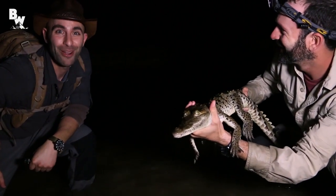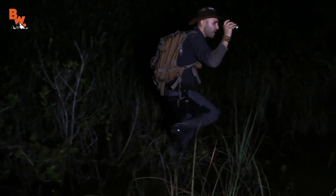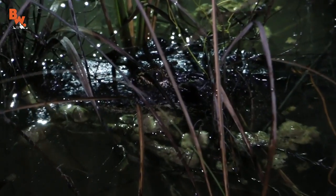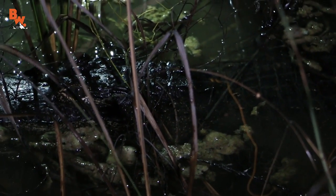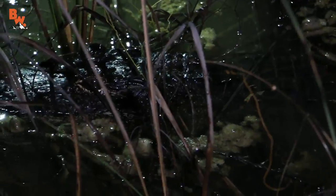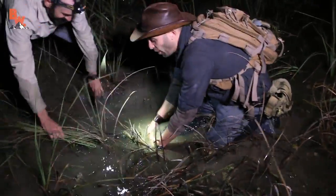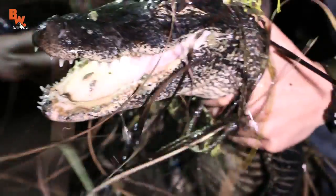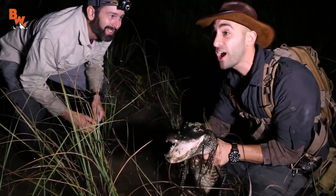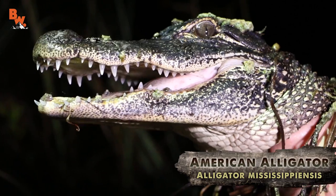I got an alligator right there. Oh yeah! Full weight going into this. This is one of those things you don't think about it, you just do it. Got him! Just barely got right behind his neck. Watch your fingers, here we go. I'm bringin' him up. There it is! Now we gotta get the American crocodile up close with this American alligator. Oh man, this is awesome! Look at those teeth!